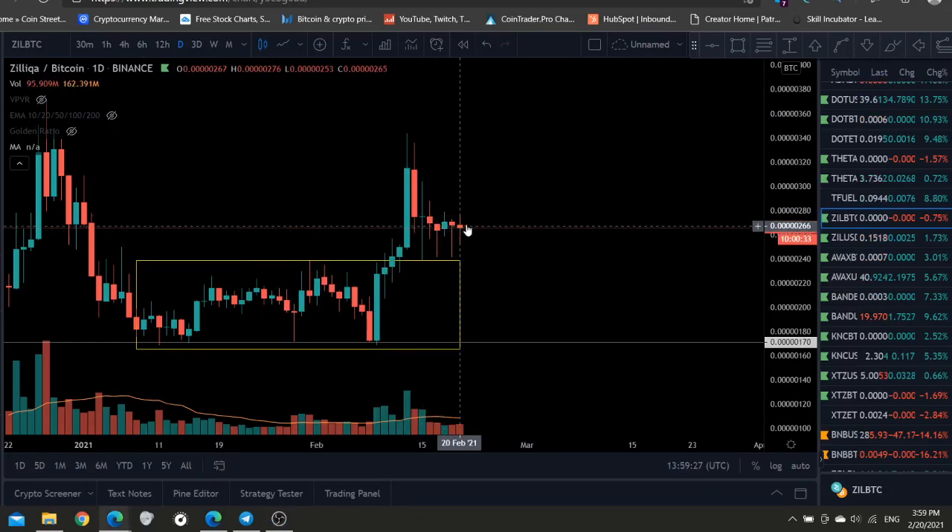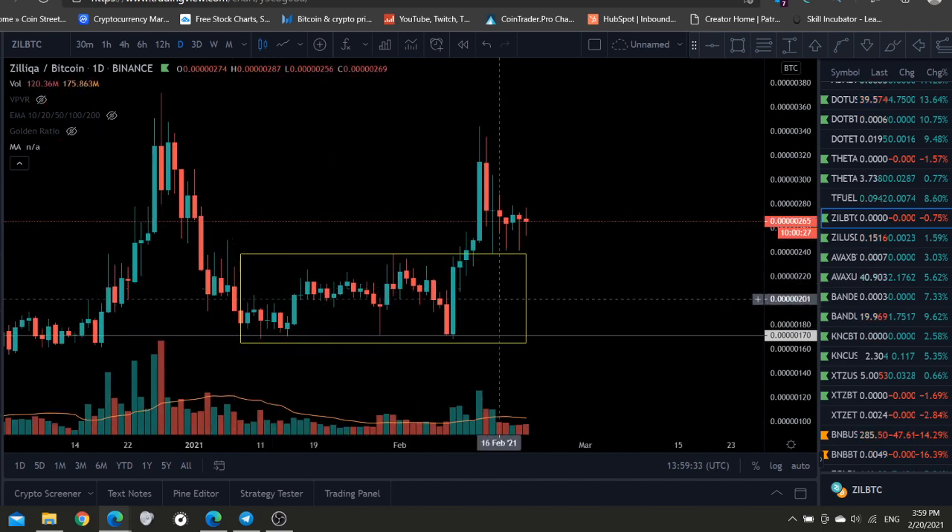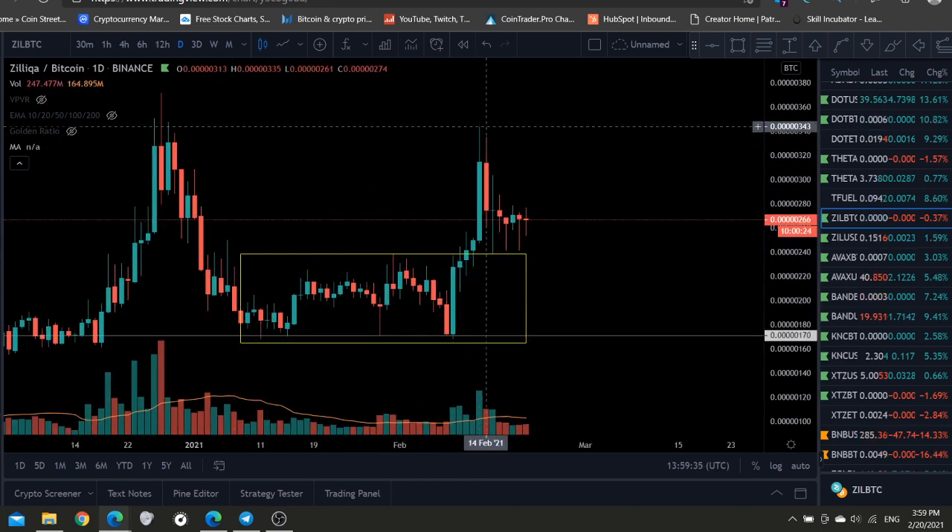Welcome back, everybody. Zilliqa looks like it's going to make a big move. Look at the daily chart on the ZIL/BTC. You can see we're holding support. We broke out of this range and had a very nice moonshot all the way to 1.6.